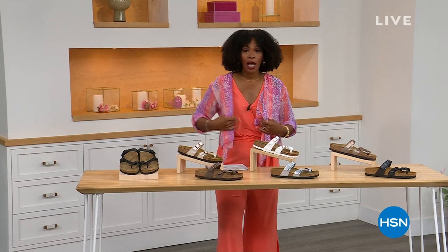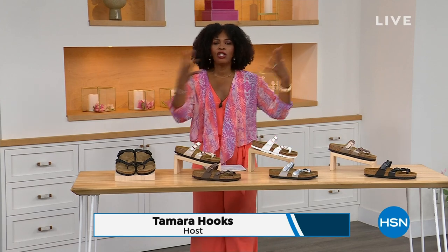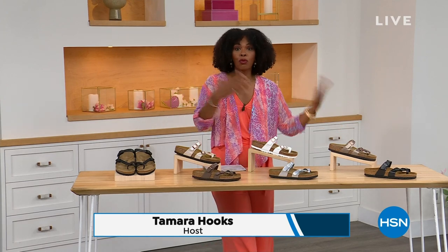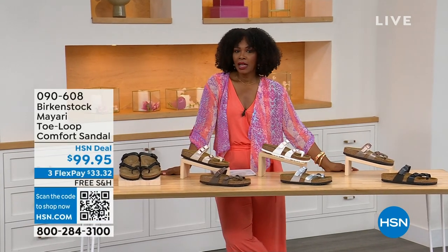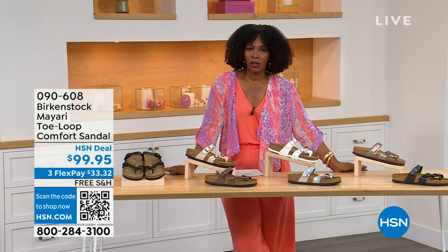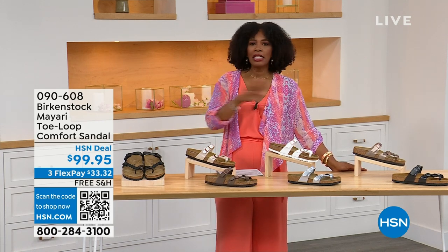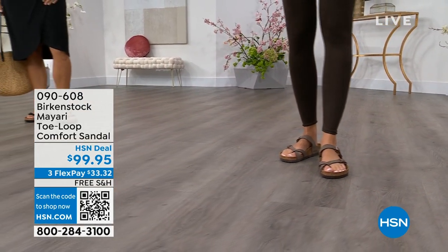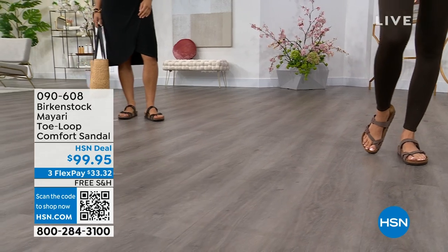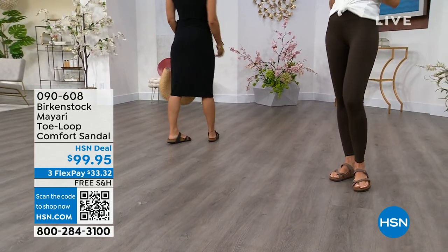For all of you who are still shopping for really great fashion, hang out with me again, because in addition to some of those great shorts, rompers, and dresses that you may have just picked up, now you need some shoes. And that's where the comfort of Birkenstock comes in.